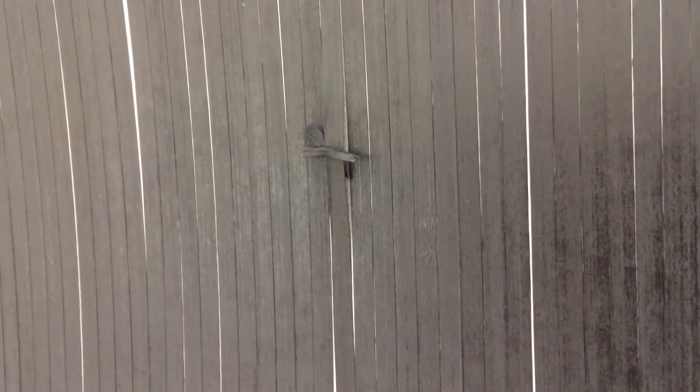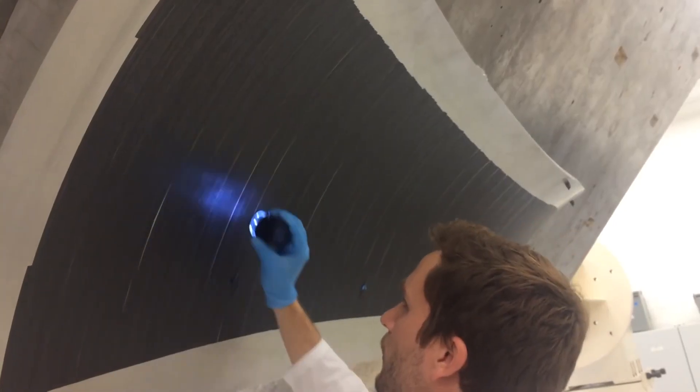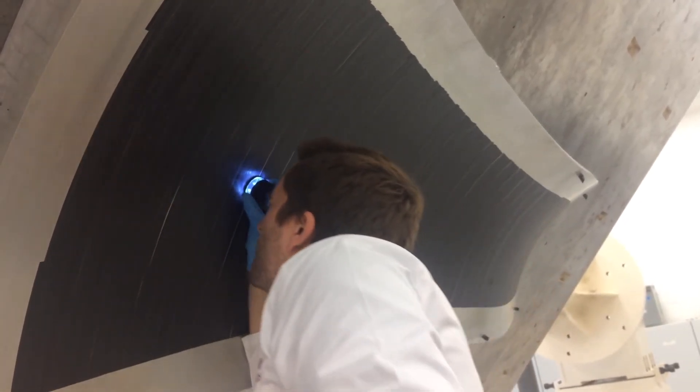However, defects on the part surface can occur during layout. As a result, fibers must be thoroughly inspected against a stringent set of criteria.